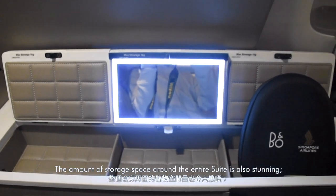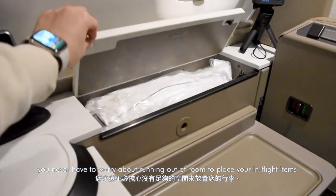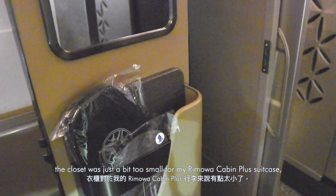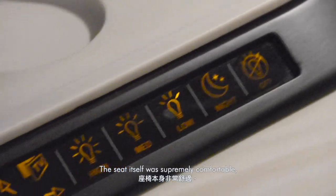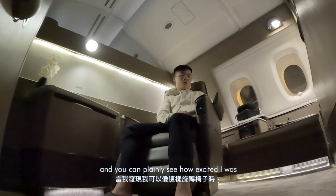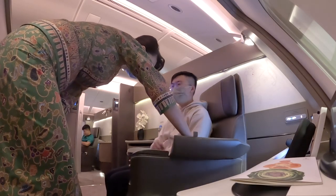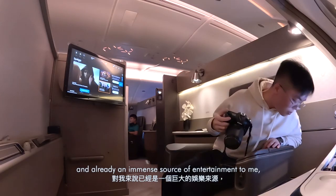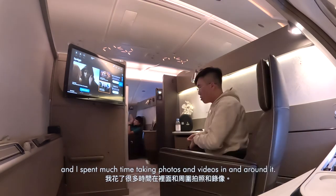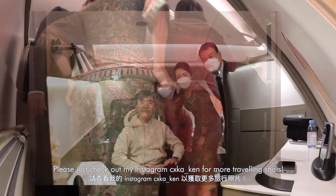The amount of storage space around the entire suite is stunning — you never have to worry about running out of room. However, the closet was just a bit too small for my Rimowa cabin-plus suitcase, which the stewardess kindly helped me store in the galley. The seat itself was supremely comfortable, and I was excited to discover I could rotate it. The suite itself was a veritable playground and an immense source of entertainment. Check out my Instagram CXKA_Ken for more travel shots.